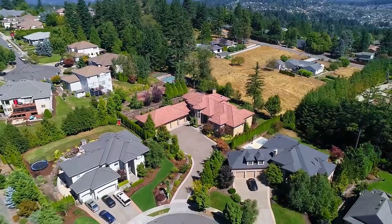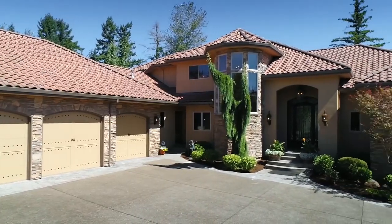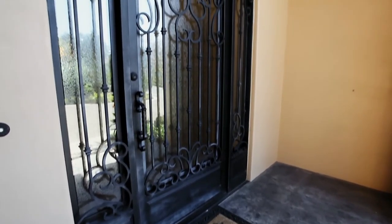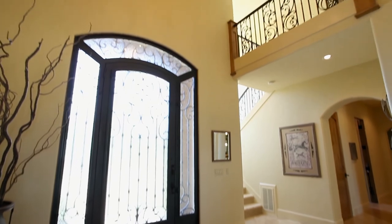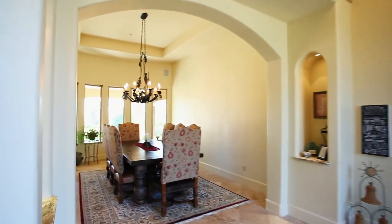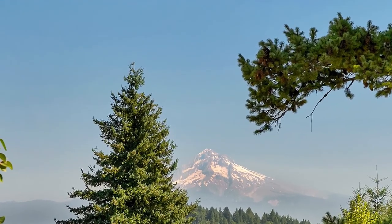The thoughtful detail in this custom-designed four-bedroom, four-and-a-half-bath home is noticeable from the start. A grand iron-and-glass front door invites you inside, where you'll discover a huge foyer with graceful arches. The formal dining room is perfect for entertaining, and you can enjoy pastoral and Mount Hood views.